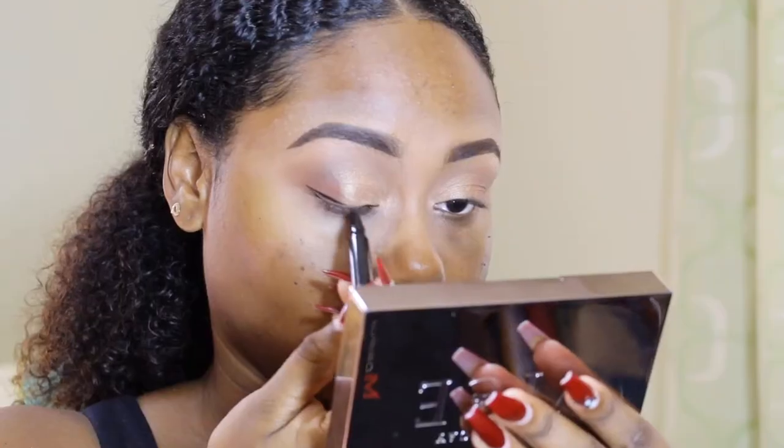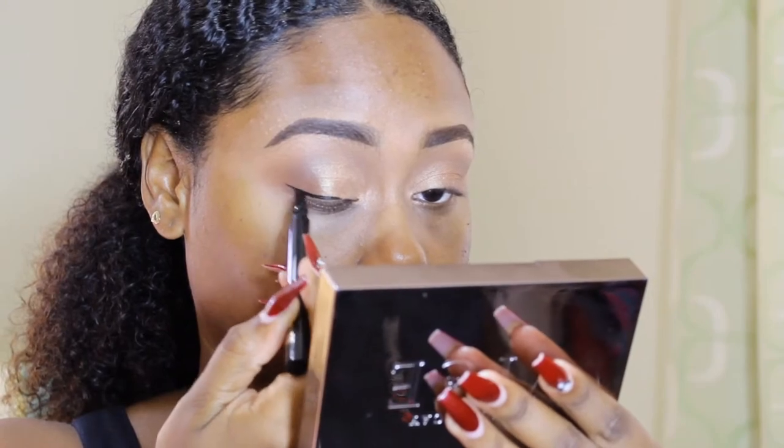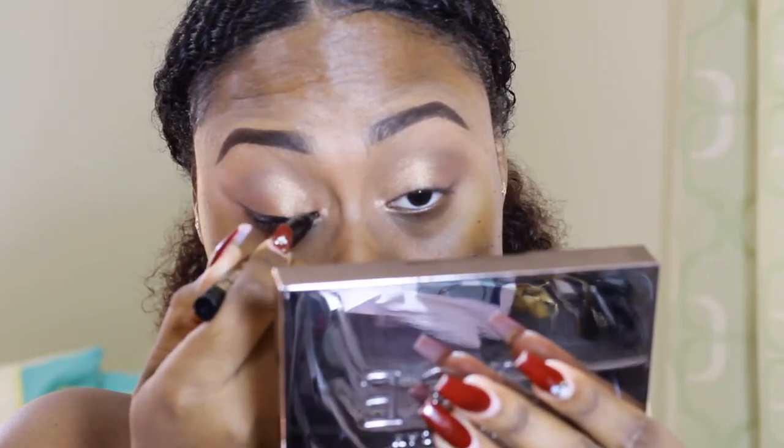Next, I'm going in with my eyeliner and creating a nice little wing, because it's a natural look so we don't want to go too heavy on the liner.